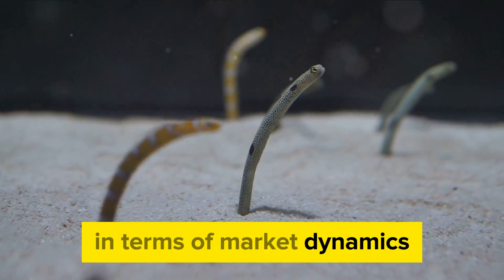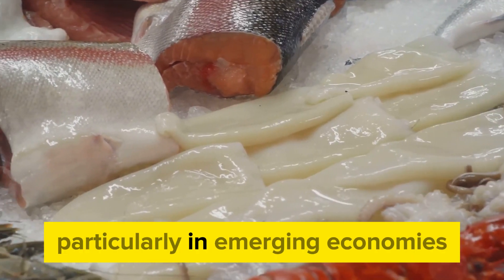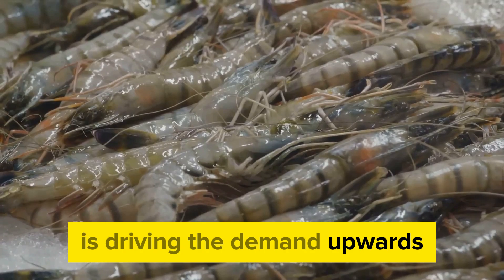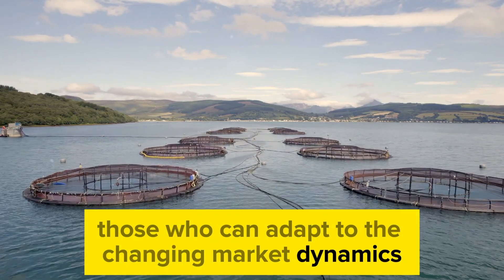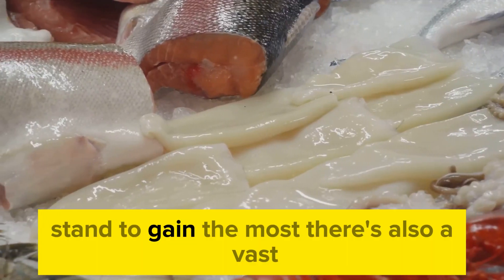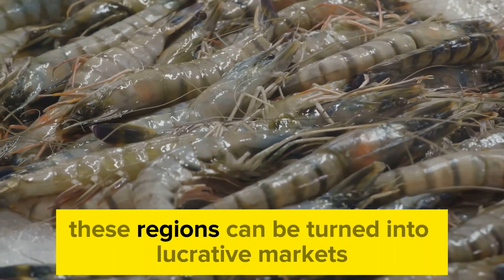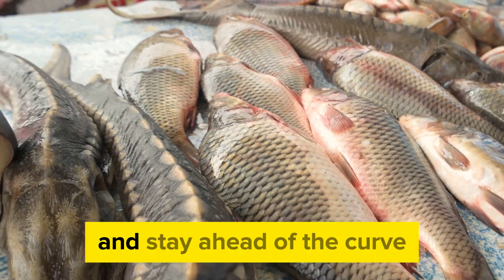In terms of market dynamics, there's a lot of potential for growth. The increasing global population and the rising middle class, particularly in emerging economies, are creating a larger market for eel products. Coupled with growing awareness about the nutritional benefits of eel, this is driving demand upwards. Potential opportunities for eel farmers are plenty — those who can adapt to changing market dynamics, adopt sustainable farming practices, and cater to evolving consumer preferences stand to gain the most. There's also a vast, untapped market in regions where eel is not traditionally consumed, which with the right marketing strategies can be turned into lucrative markets.